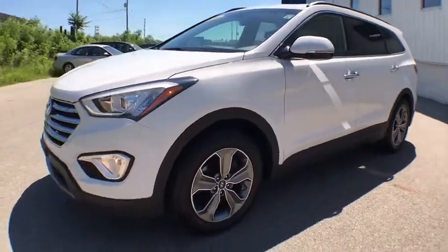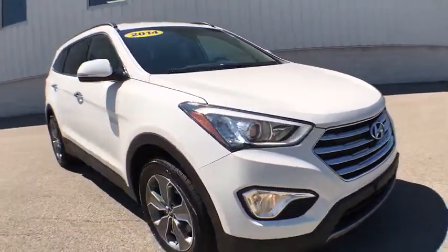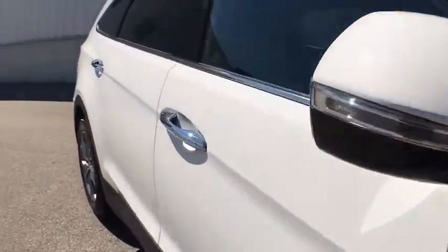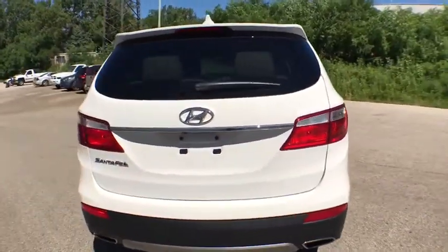2014 Hyundai Santa Fe — style, quality, performance, value. This vehicle has less than 85,000 miles. Here are some of this vehicle's great options: keyless entry, Bluetooth, leather wrapped steering wheel, front wheel drive, clock, fog lights.